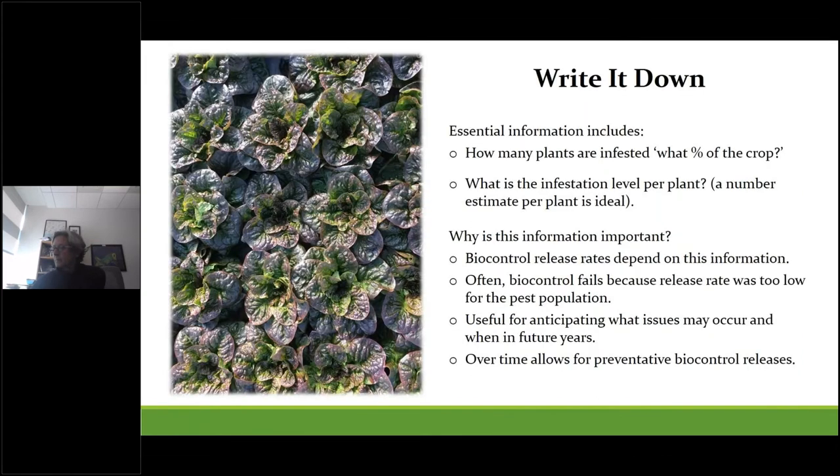One of the most important scouting tasks is to record observations. Record how many plants are infested and what percentage of the crop that represents — any sort of number estimate is ideal. Biocontrol often fails because the release rate was too low for the pest population, so this information is useful for anticipating future issues and using it to release biocontrol agents preventatively.